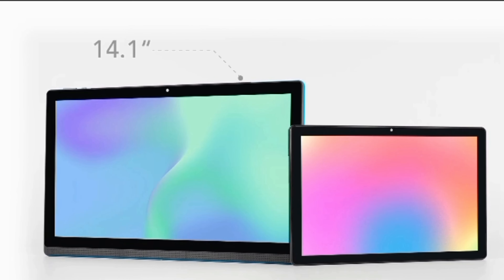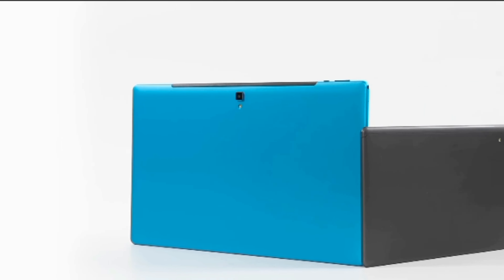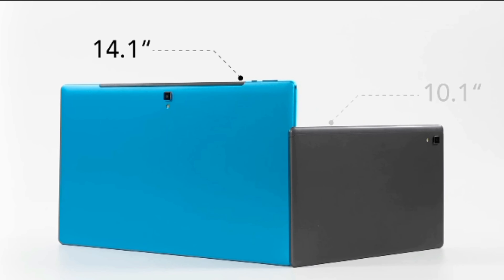Stay connected via Wi-Fi, 3G, and 4G, and expand storage with a built-in card reader. Includes Bluetooth and a microphone for easy connectivity.